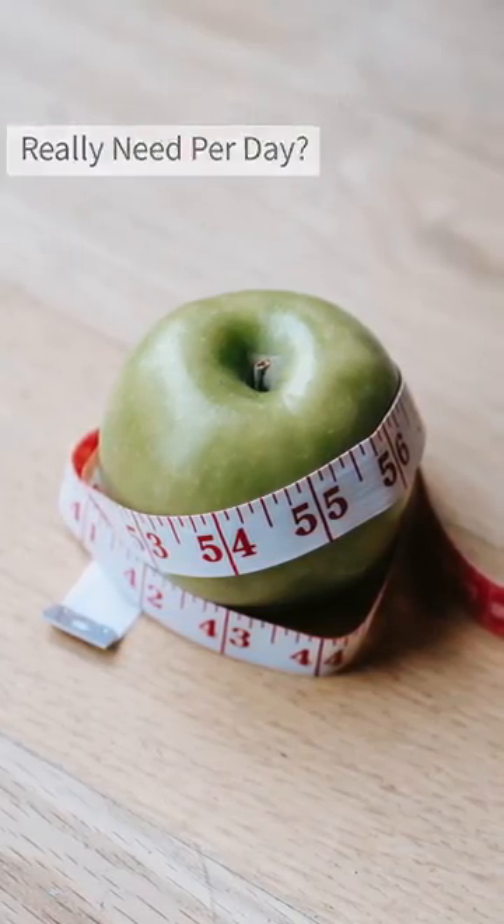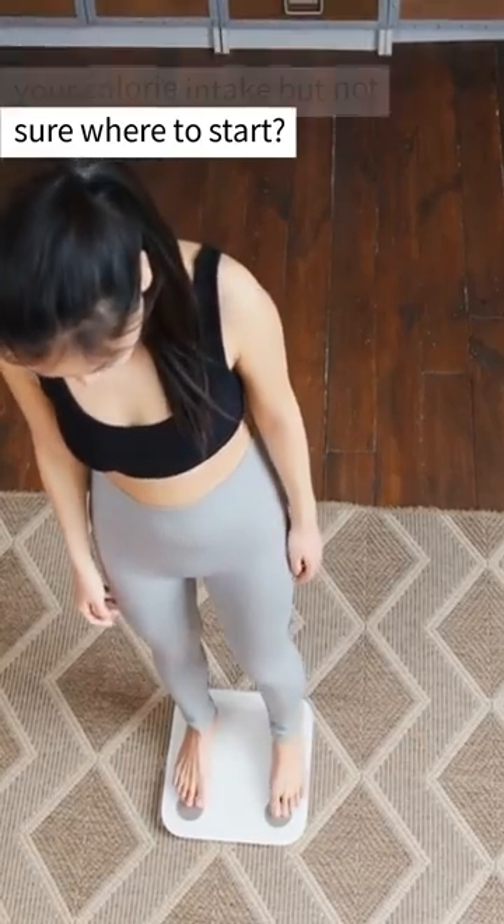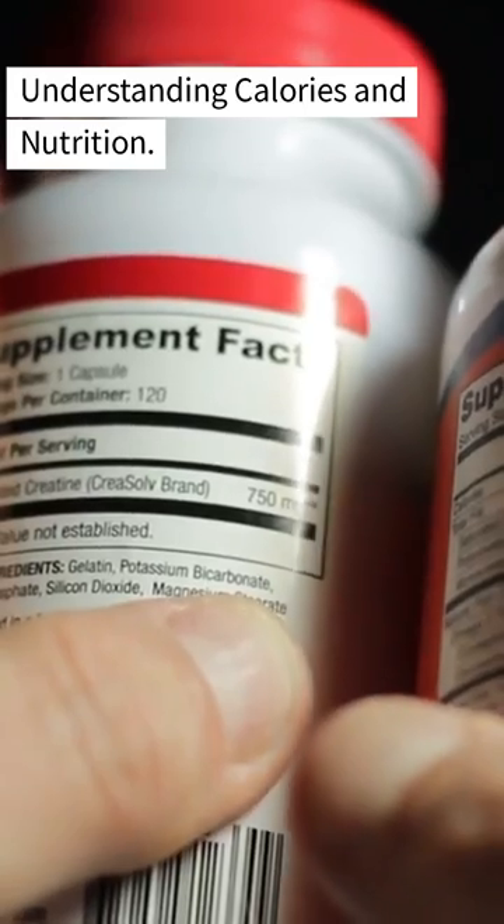How many calories do you really need per day? Are you looking to control your calorie intake but not sure where to start? This video covers how to determine the calories needed per day, including an understanding of calories and nutrition.